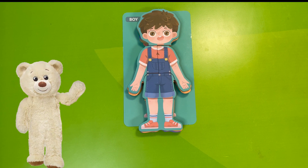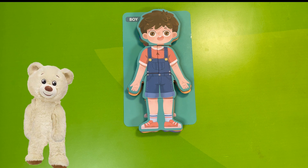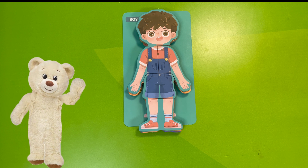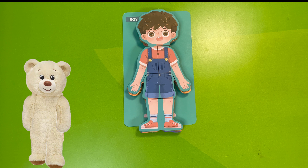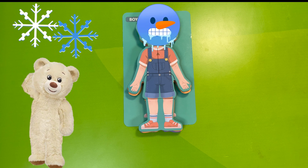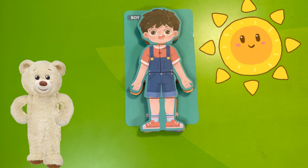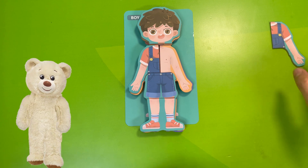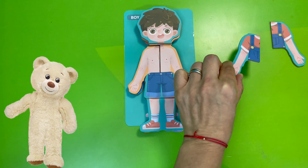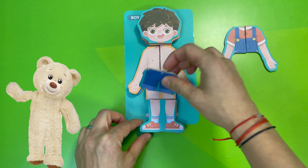Meet Boy — he will help us understand the structure of the human body. As you can see, Boy has his clothes on. Clothes have the role of protecting our skin from cold and maybe too much sun. Now let's see how the skin of Boy really looks, and for this we will take the pieces of the puzzle piece by piece.